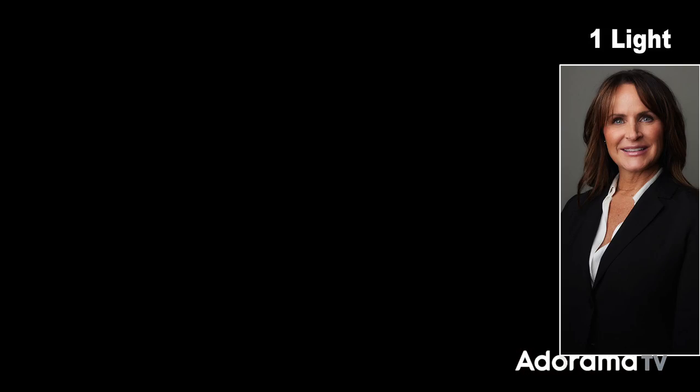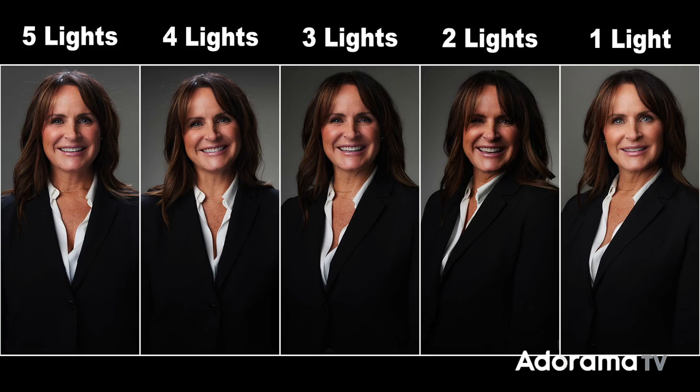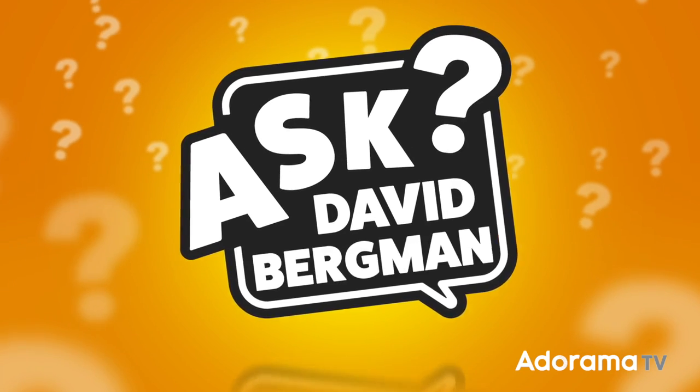Today we're making corporate headshots. How much gear do you need to make quality images? I'm going to tell you on today's episode of Ask David Bergman.